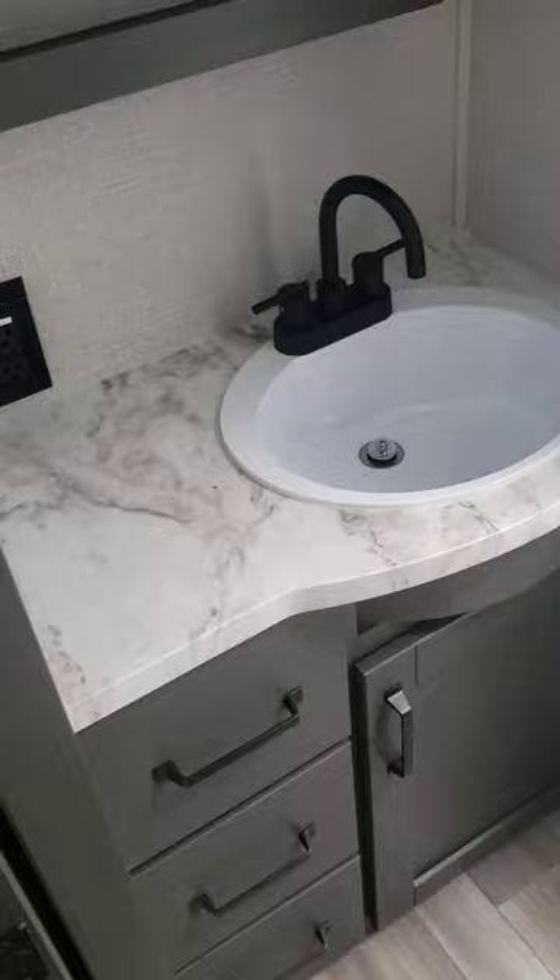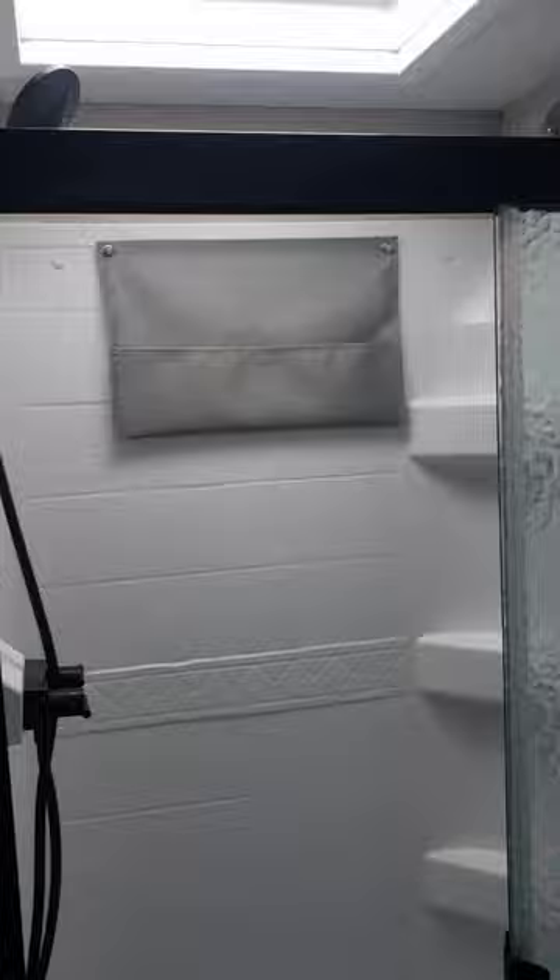Coming down the hallway into the bathroom — nice medicine cabinet, sink with some counter and lots of storage space underneath. Same large shower. I am 6'4 and I've got plenty of space in here. And then a porcelain throne with more medicine cabinet storage.